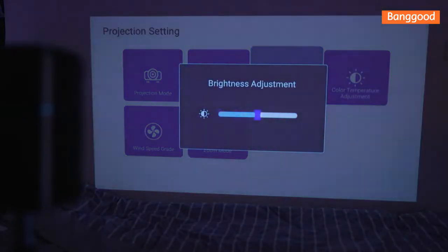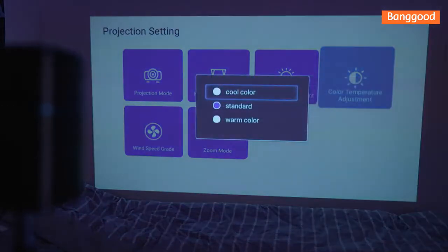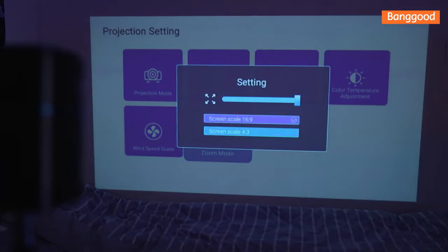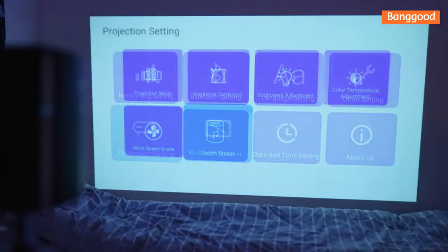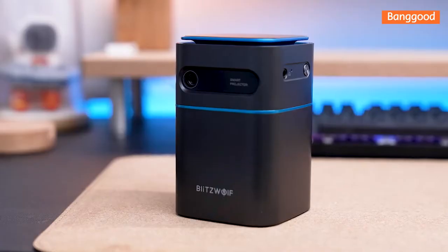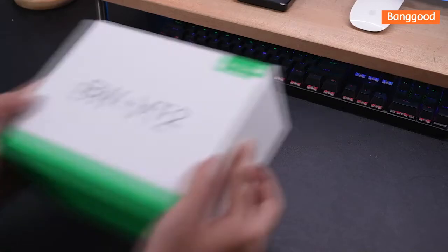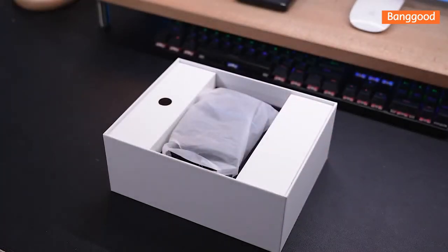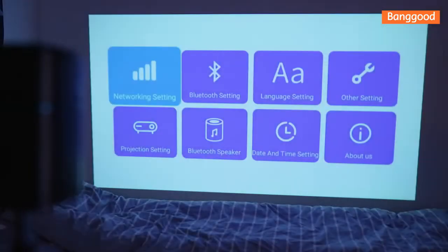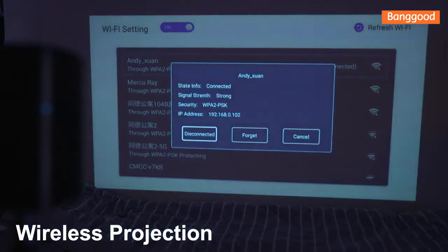It works both in an environment with little space and in a spacious environment, but remember: the greater the distance from the wall, the greater the projection will be. At the top of the device you have basic commands in case it is close to you and you don't want to use the remote control. Because of the Wi-Fi connection, the device is free of wires while watching your favorite series.